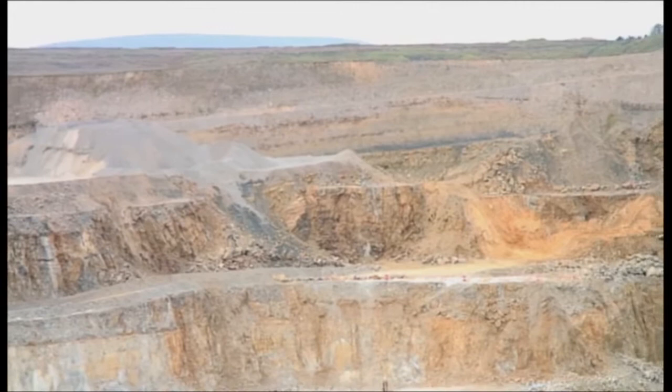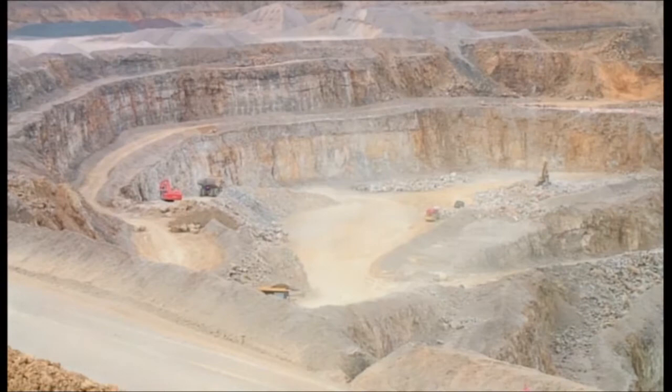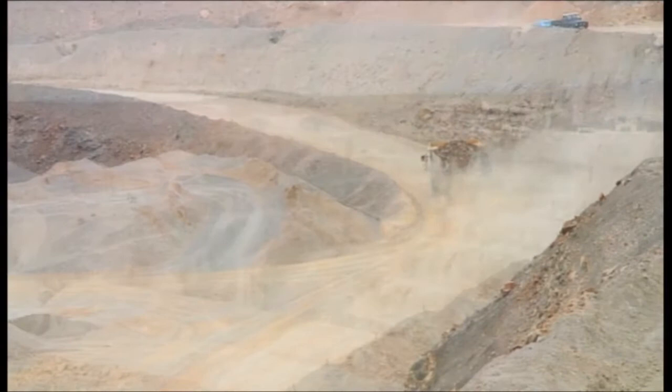The quarries inevitably get bigger as the demand increases. Soon, many of those operating will reach their limit. We will need more quarries, but where? How much of the landscape are we prepared to sacrifice to provide our basic needs? Future generations will inevitably face difficult and perhaps painful choices.